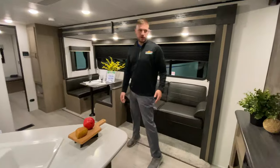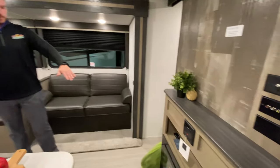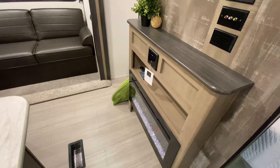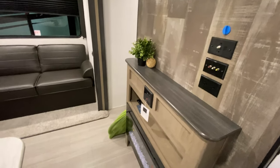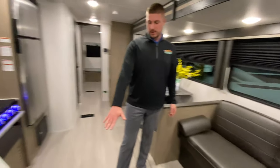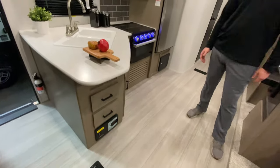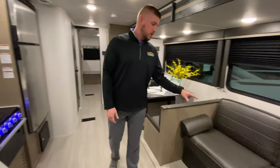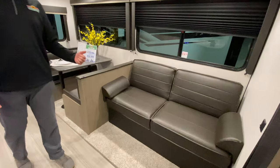We'll kind of move in here towards the kitchen and the entertainment area. The first thing to point out is the 32-inch electric fireplace in your entertainment center. I'm going to show you the hose down here — it actually goes into a central vac that Hideout does really nicely, interior and exterior, with a central bag inside that you can just dump out when it gets full.